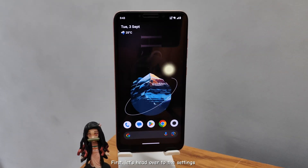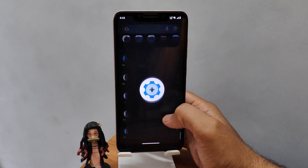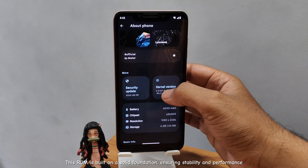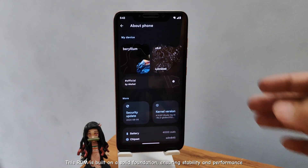First, let's head over to the settings. Check out the kernel version under About Phone. This ROM is built on a solid foundation, ensuring stability and performance.